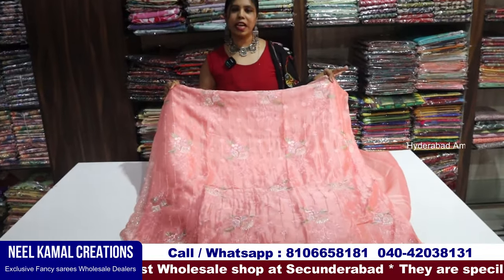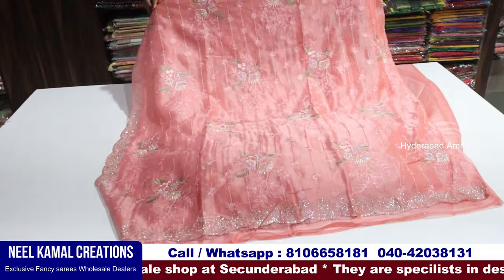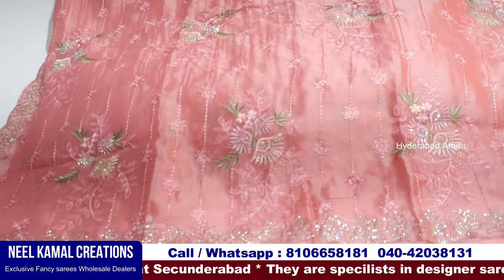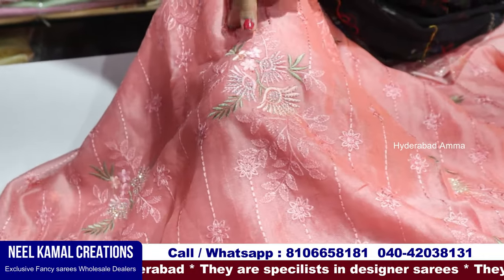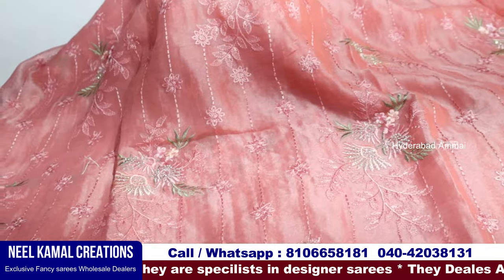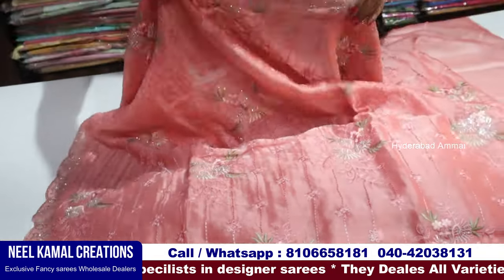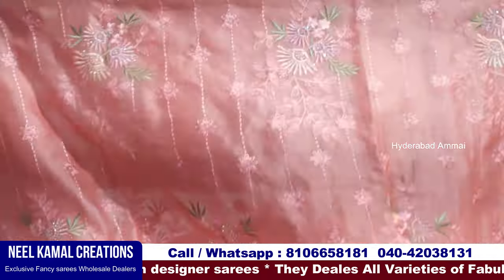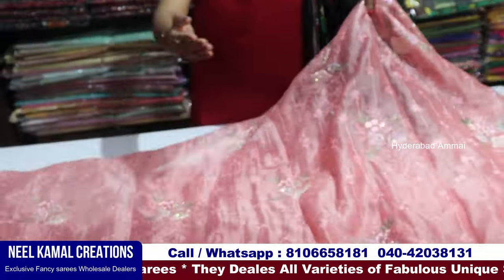This is a beautiful saree in jute organs — a different fabric. As you can see, there are stonework stitches. This is a flower with self-embroidery and a flower with green color. This is a cut-work with two sides of color. The cut work is also on the shoulder.